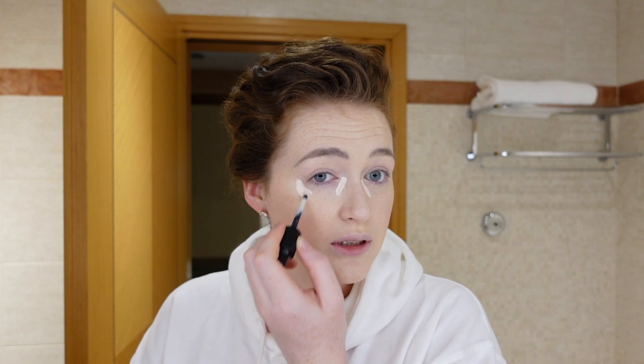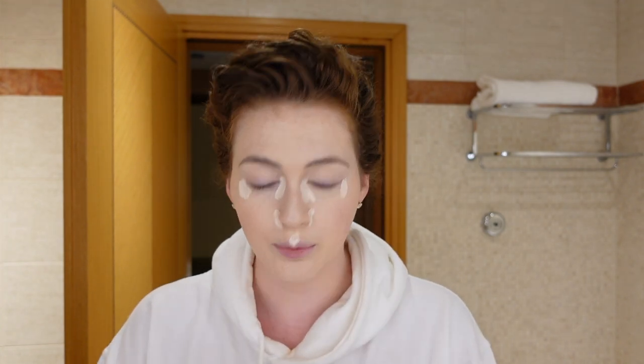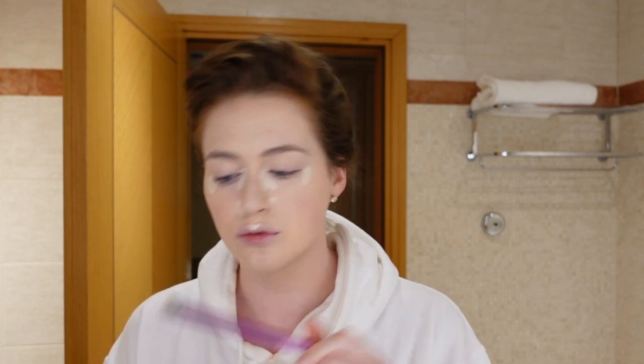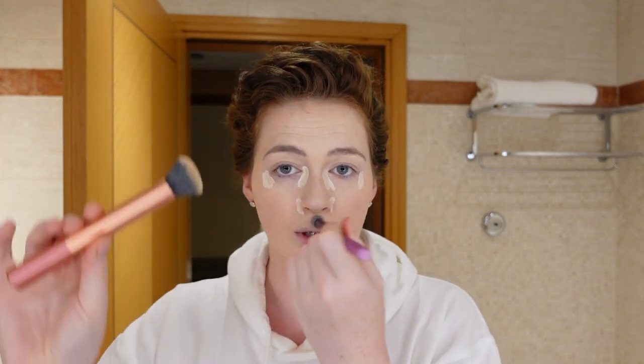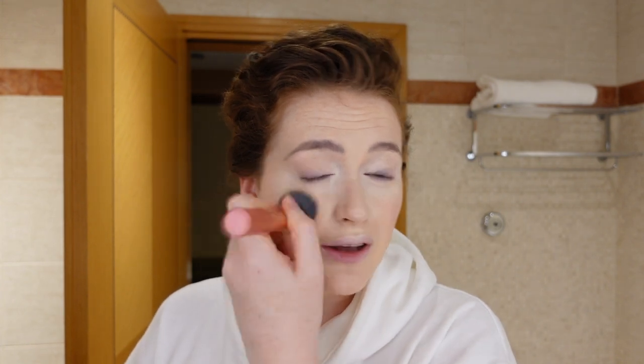Then I take the Kat Von D concealer in Light 103 — I really like this. I bought it in America when I was in New York recently. I put it on my eyes, a little bit around my nose, and on my lip to brighten it up, then blend it in. I use the buffing brush and also the deluxe crease brush in 300 — all my brushes are Real Techniques ones. I got them on offer and they seem to work for me. I stipple it out with the small brush, then go in with the bigger brush to push it into the skin.